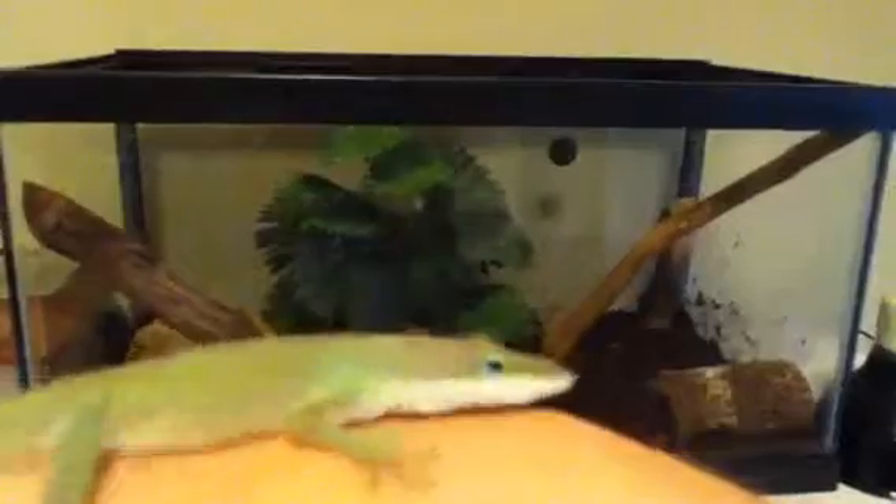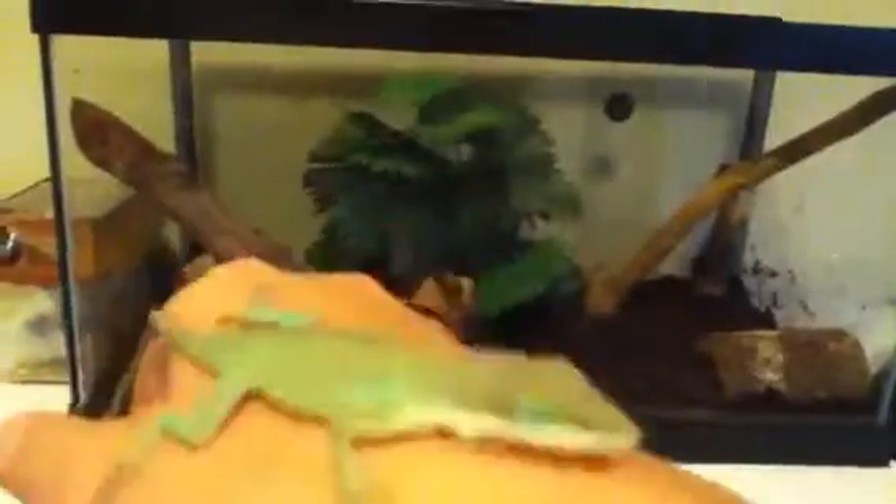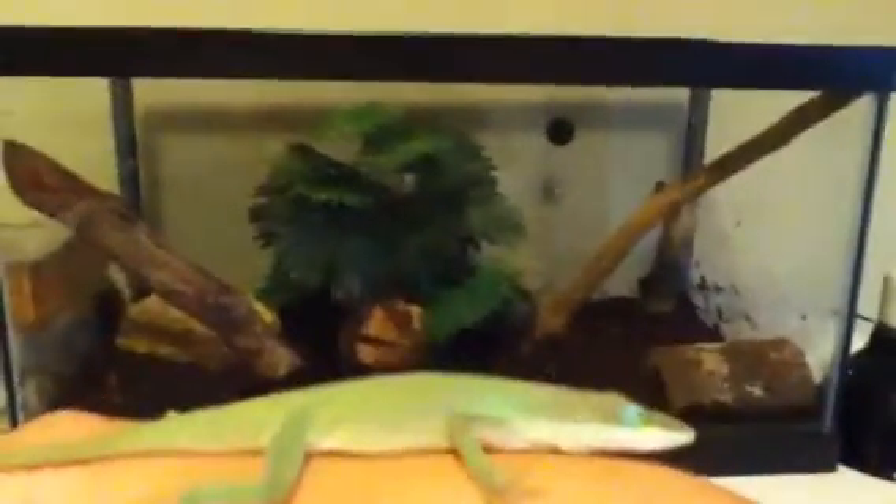Hey guys, it's the BookerGullified Studios here, and I just wanted to show you my green anole. He is really cute and really nice. I got him from outside because he was all dehydrated. I looked up online, and his tail was all brown and crackly, and he was shaking, so I took him in and sprayed him down.